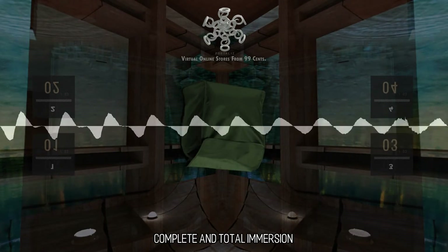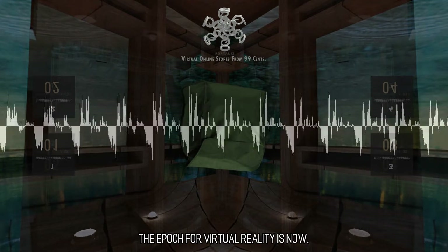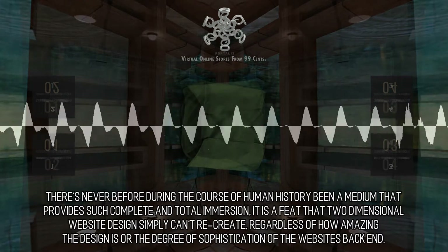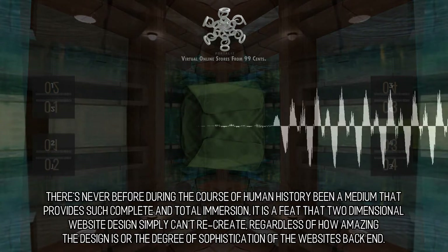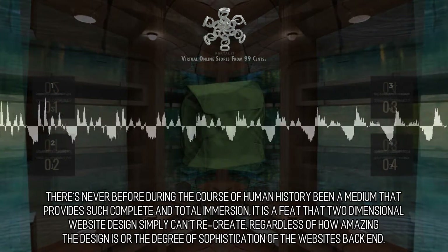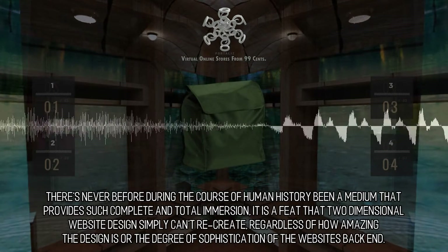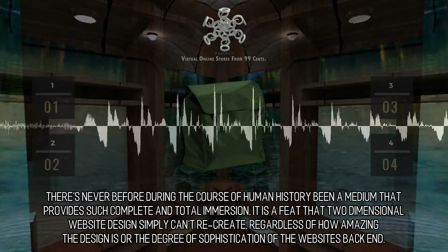Complete and Total Immersion. The epoch for virtual reality is now. There's never before during the course of human history been a medium that provides such complete and total immersion. It is a feat that two-dimensional website design simply can't recreate, regardless of how amazing the design is or the degree of sophistication of the website's back-end.